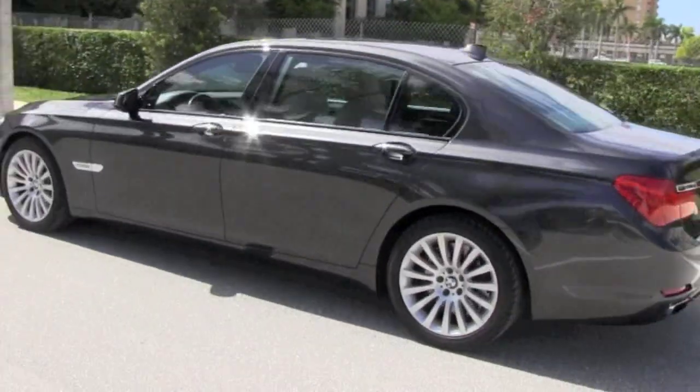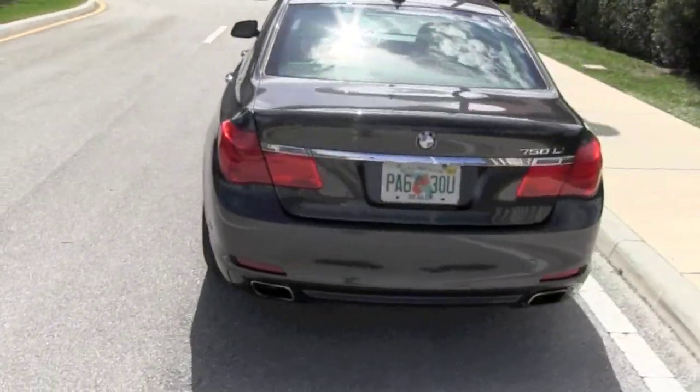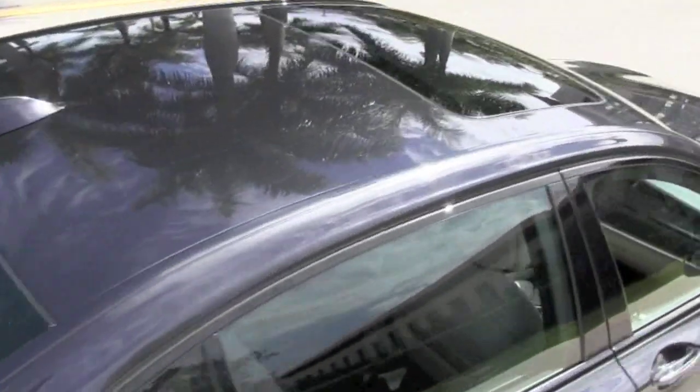It's a Florida owned car but you can have this professionally transported right to you whether you're across the state or across the continent. Or you can fly in — many customers choose to do so. Autos of Palm Beach is less than a half a mile from the Palm Beach International Airport and they offer complimentary pickup.